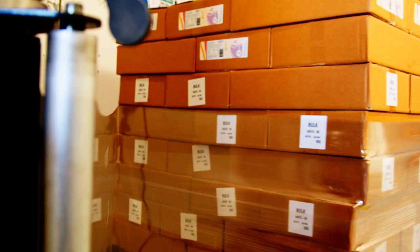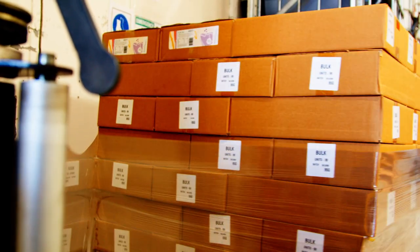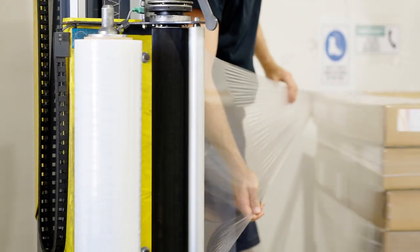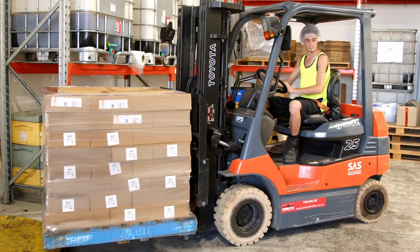We came to the conclusion that the 12UM Cygnet's Ultimate Machine Film was the right solution for us. It has been far more compatible with the pallet wrapper that we purchased, and we've seen an increased presentability of the pallets leaving the warehouse.